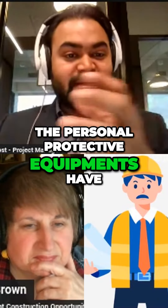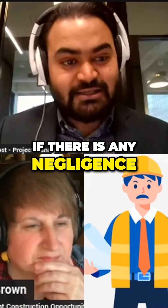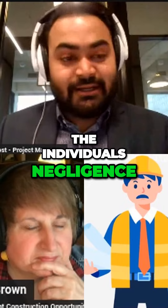The personal protective equipment has been provided to the individual. If there is any negligence, it is not because of lack of training or safety equipment — that is because of the individual's negligence.